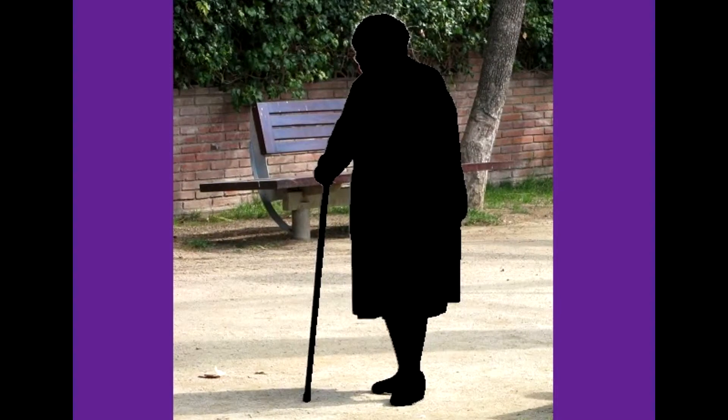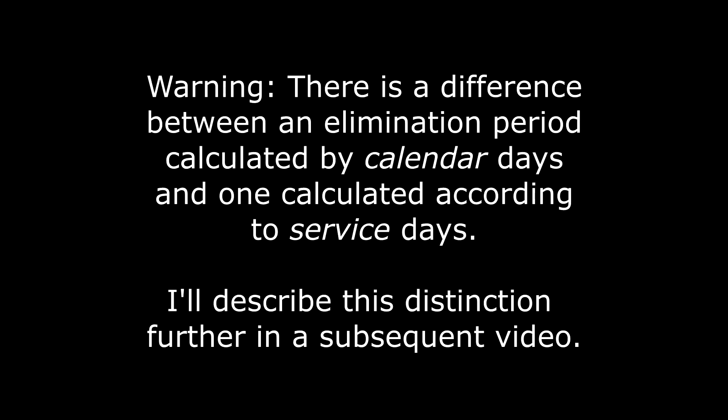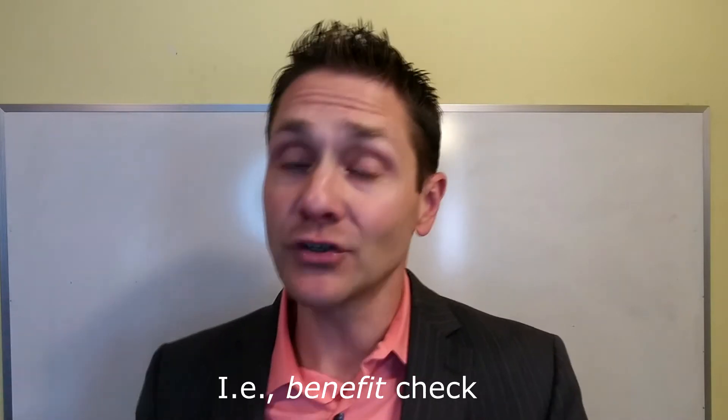Let's think about an example. Suppose Jane has a long-term care insurance policy — she's had it in place for a long time — and her elimination period is set at 180 days. She's certified chronically ill on January the 1st. The question is, how much time is she going to have to wait before she can expect to receive benefits? The answer is the elimination period. So if her elimination period is six months, Jane will not receive her first paycheck until around July the 1st. Technically 180 days will be around June the 28th, but you get the picture. If her elimination period is 90 days, she's going to expect benefits around the end of March or beginning of April. If her period is set to 30 days, she might receive benefits as soon as February the 1st, right after she's certified chronically ill.